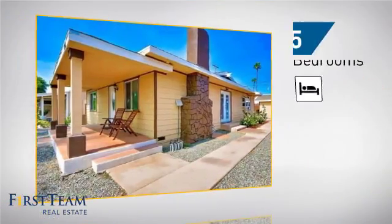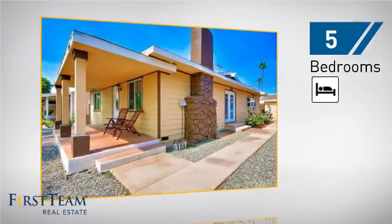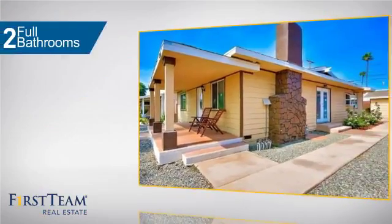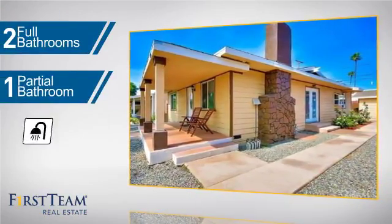Inside you'll find five bedrooms, so everyone has a private space to come home to, as well as two full bathrooms and one partial bathroom.